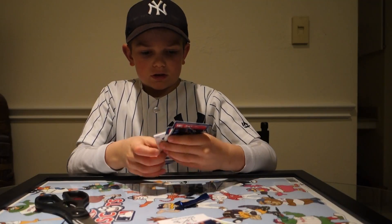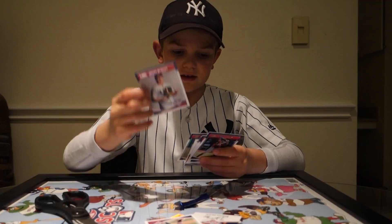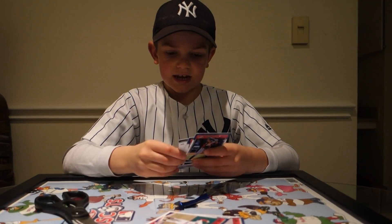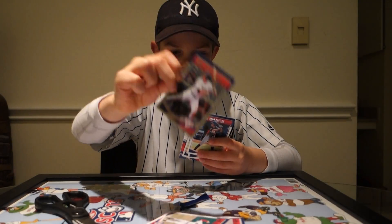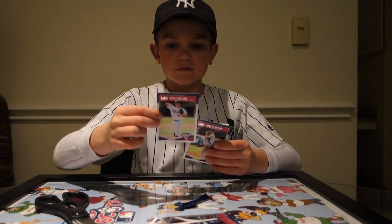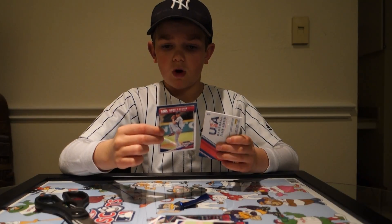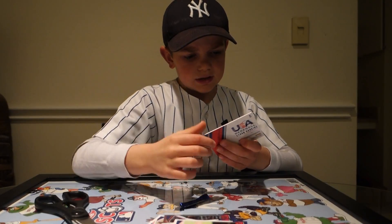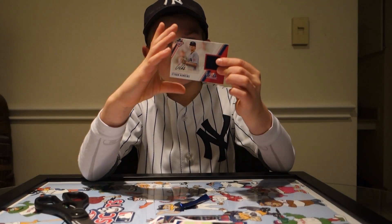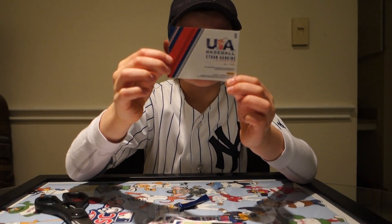To start off we have Alex Lange, Joseph Menefi, Hans Kruse, Tristan Kassas, Adam Hasley, Riley Gilliam, Raleigh Hector, and then our hit is an Ethan Hankins patch autograph, and it is numbered 67 out of 299. I hope you guys can see that.